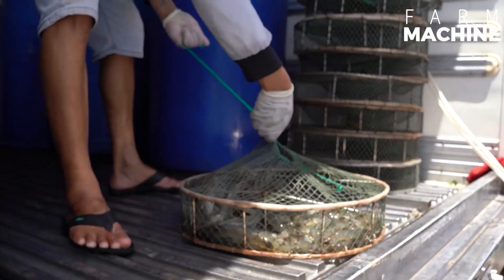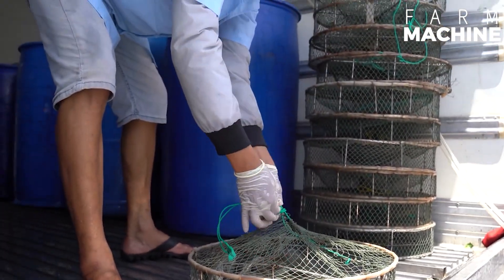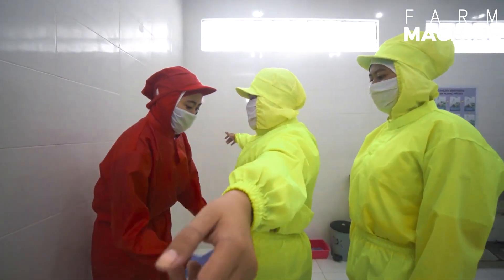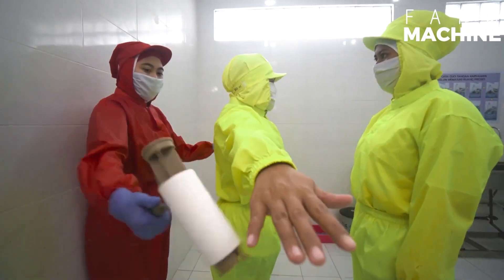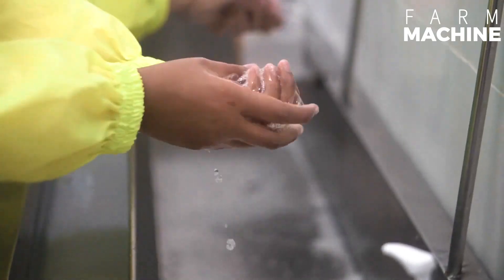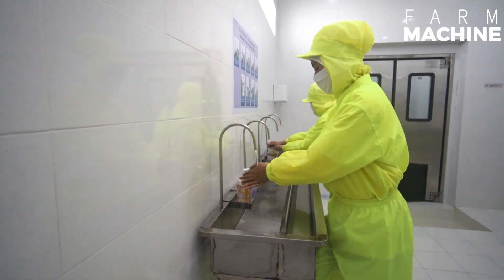This includes assessing the shrimp for freshness, color, and signs of damage or disease. The grading criteria can include size uniformity, color, texture, and overall quality. Common grades are A for high quality, B for medium quality, and C for lower quality.